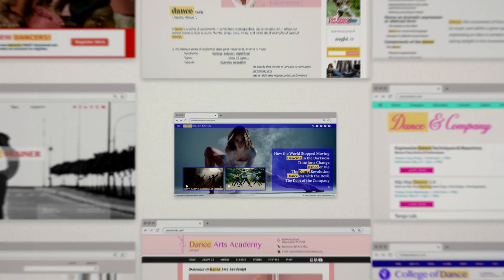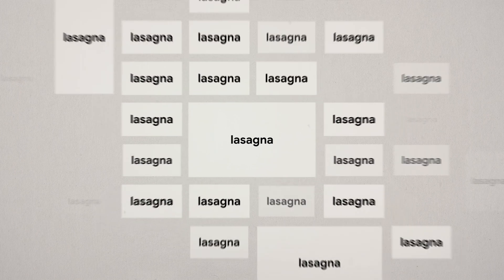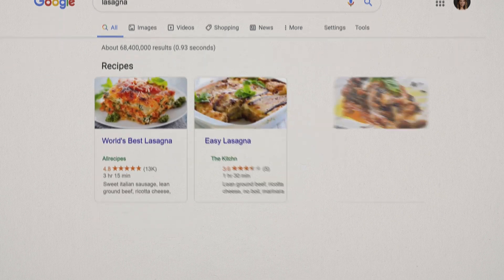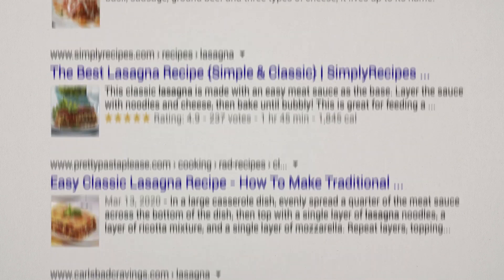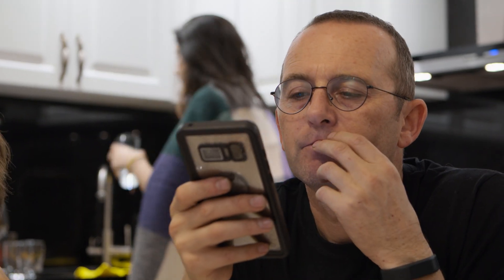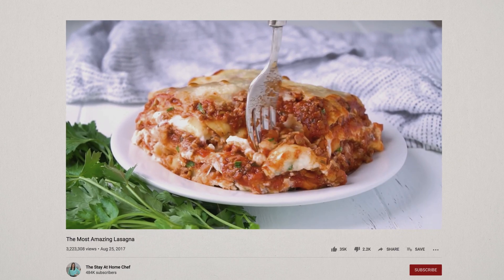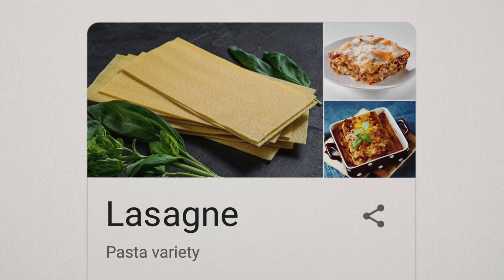It's like the index of a book, except 10 trillion times longer. Lasagna appears on 59 million of those pages. When you search for lasagna, the software puts these pages in order, with what it hopes are the most useful at the top. Most people searching for lasagna want a recipe. Some want nutrition facts, and a few want to learn about the life and research of Lewis C. Lasagna, MD.